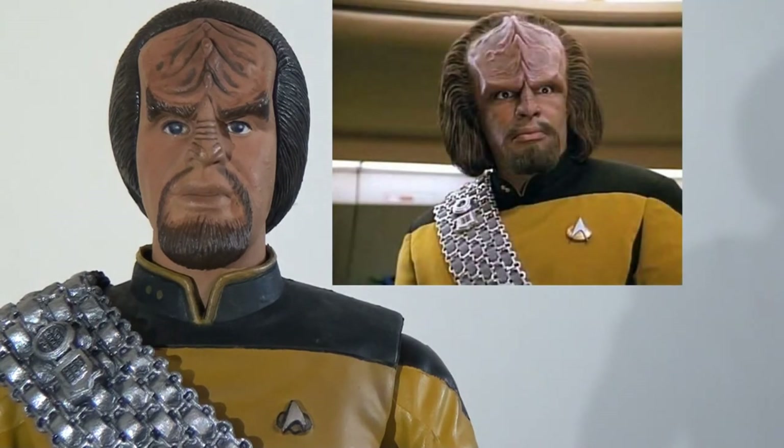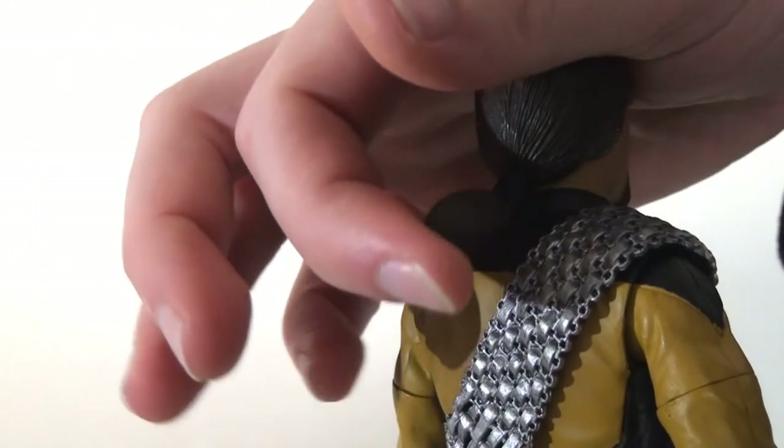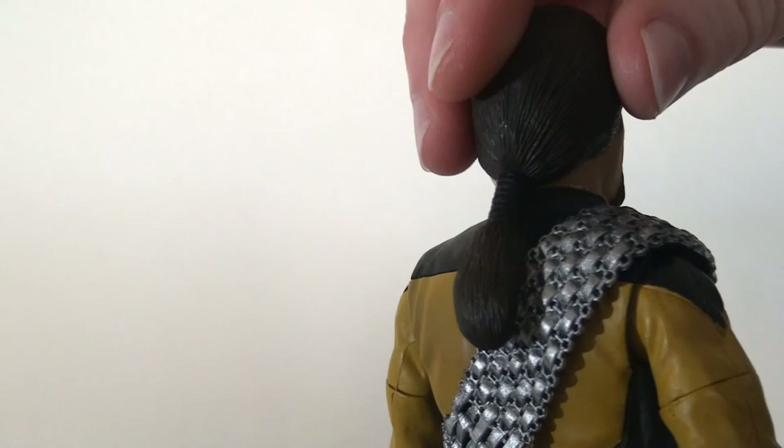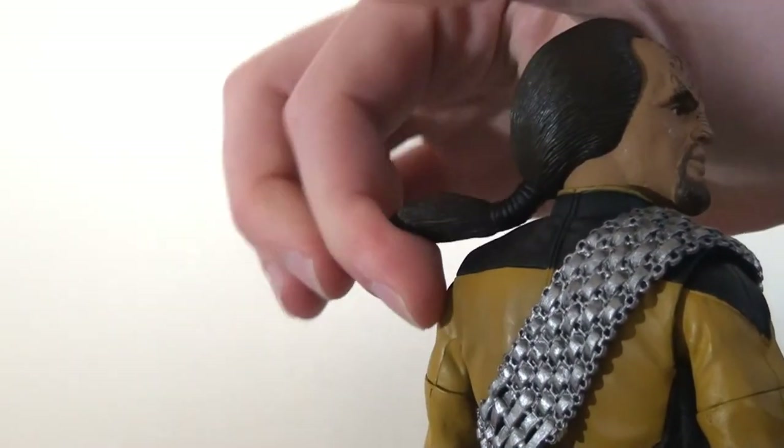That's really what I would have liked to have seen for this figure in the yellow uniform from The Next Generation. Whilst we're talking about the head sculpt, one of the things I wanted to point out is the ponytail. You could be forgiven for thinking it might restrict articulation as a hard plastic piece — that is certainly the case in the Deep Space Nine version of this character.